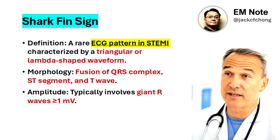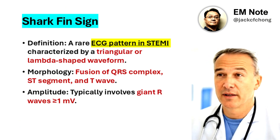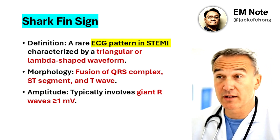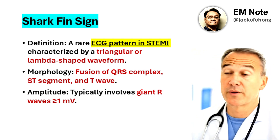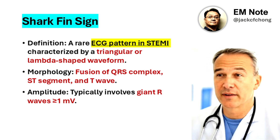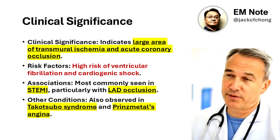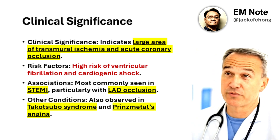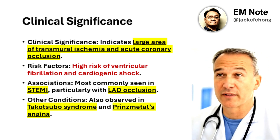This pattern typically involves giant R-waves with an amplitude of greater than or equal to 1mV and indicates a large area of transmural ischemia, often associated with acute coronary occlusion. The shark fin sign is linked to a high risk of ventricular fibrillation and cardiogenic shock, leading to increased mortality.